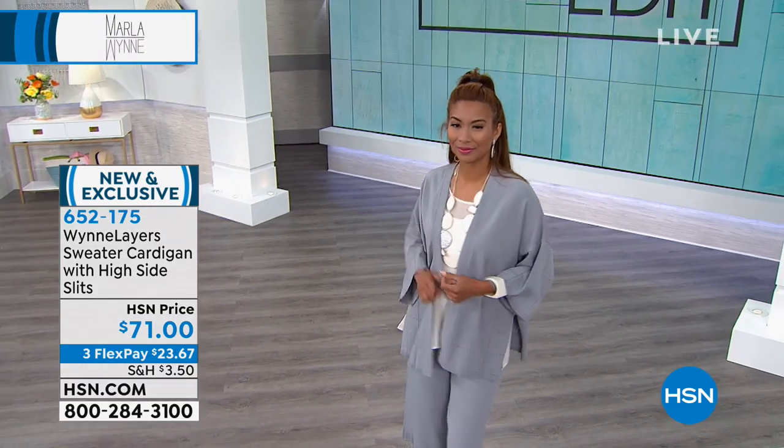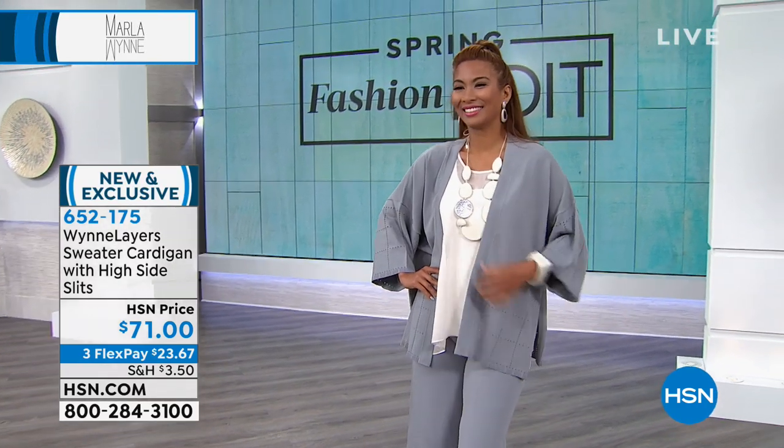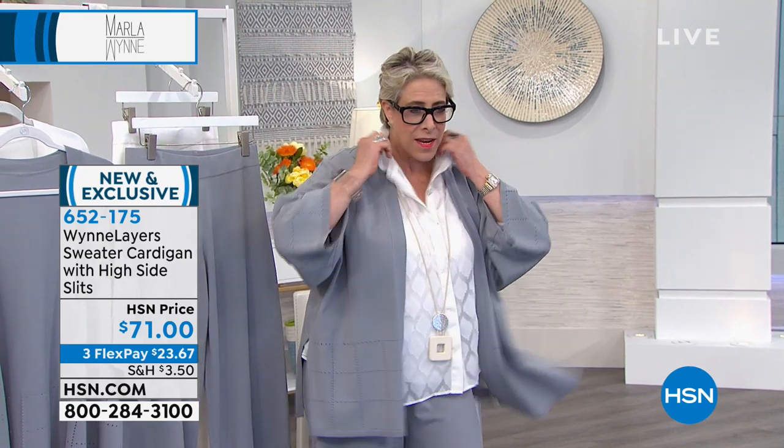I have to tell you what happened. I went to redo my lips, and I somehow got lipstick all over my white chiffon top. I'm such a disaster. So I made a quick change, and now you can see what this looks like. Bo, fix it!